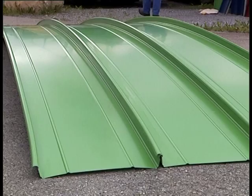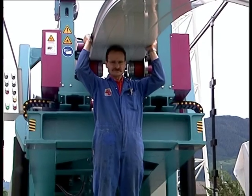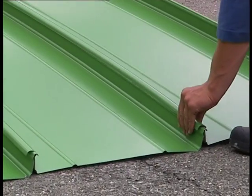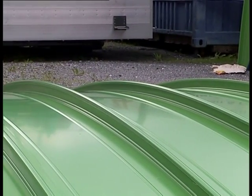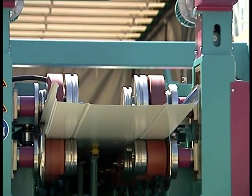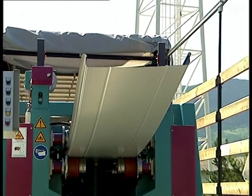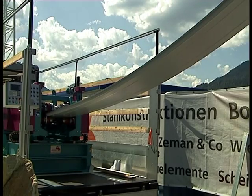Apart from coated steel sheets, aluminum and copper are also suitable as primary materials. It is possible to produce arch profiles which are bent upwards as well as downwards.